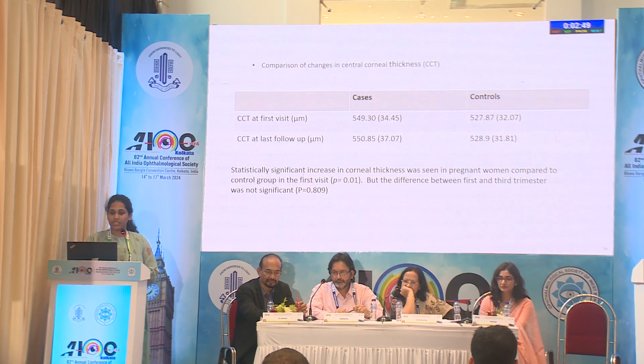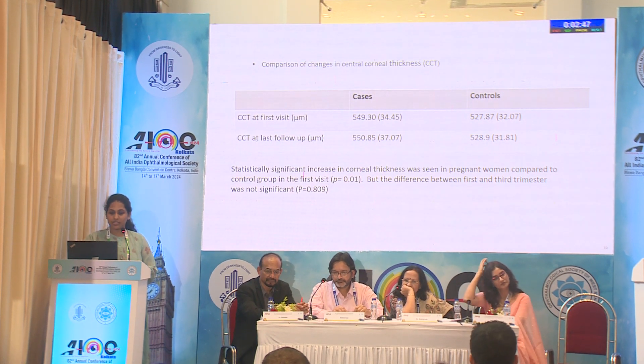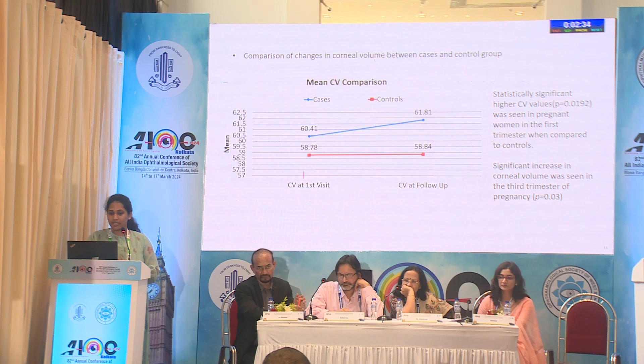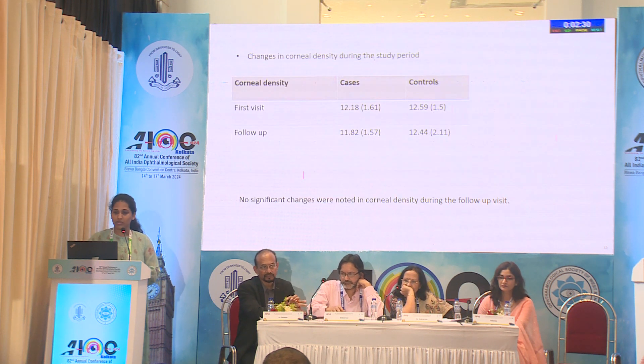On comparison of changes in central corneal thickness, a statistically significant increase in corneal thickness was seen in pregnant women compared to the control group at the first visit. The corneal volume showed a statistically significant increase at both first and third trimester. Corneal density showed no significant changes in both cases and controls during the first and third trimester.